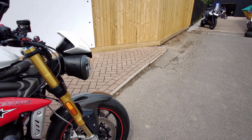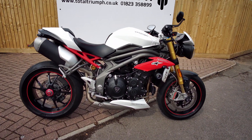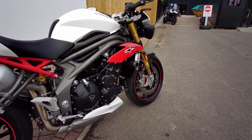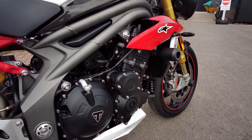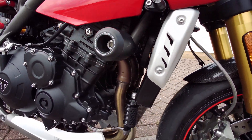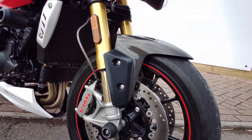Again up at the front — this is a one owner bike, supplied by Total Triumph Taunton, always looked after by ourselves and in immaculate condition. You can see all the engine casings, the header pipes, radiator — everything is absolutely spotless.